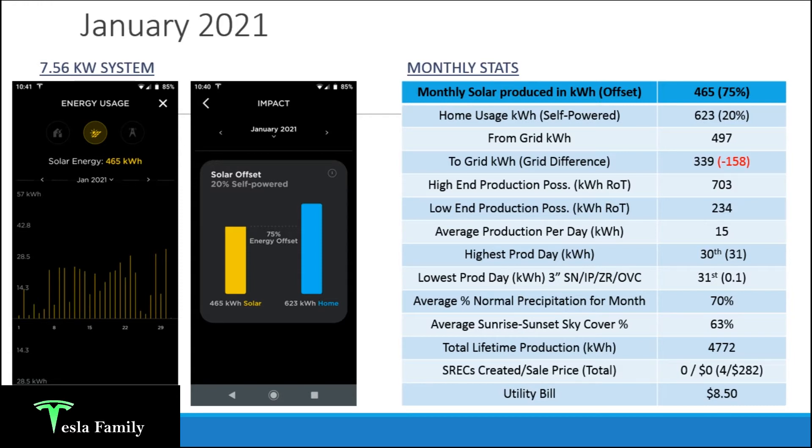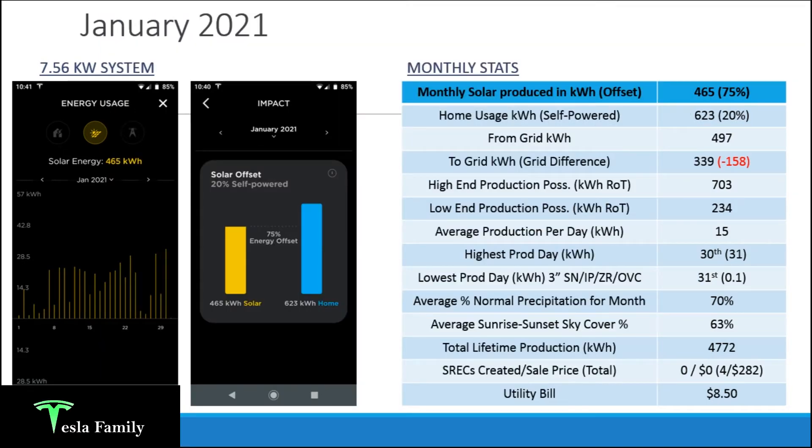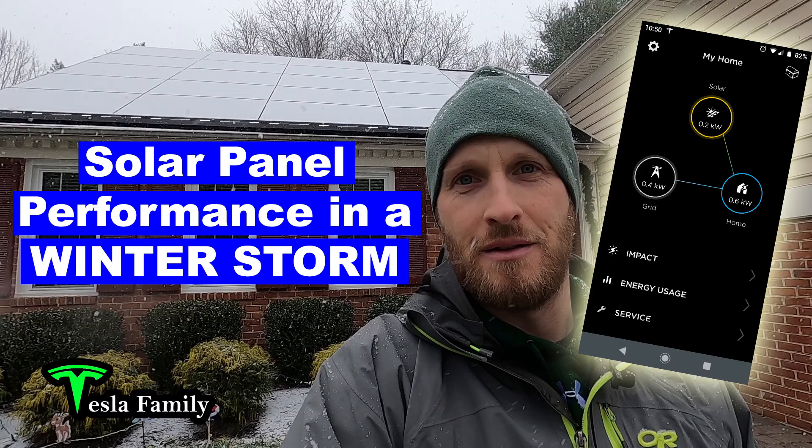Taking the total monthly solar produced and dividing by 31 days gives an average production per day of 15 kilowatt hours. My highest production day was January 30th at 31 kilowatt hours, and my lowest was January 31st the following day, when a snowstorm moved in with approximately 3 inches of new snow falling during the day, resulting in just 100 watt hours of production. Check out the link to my winter production video for more details on how snow impacts solar production.